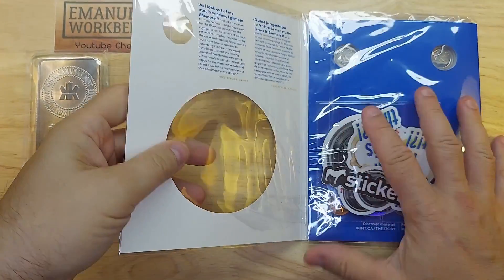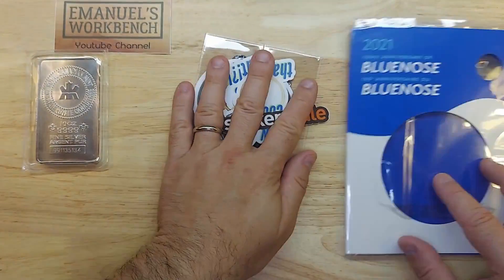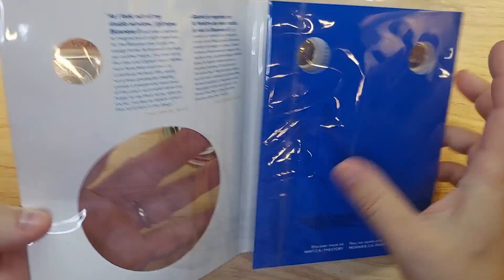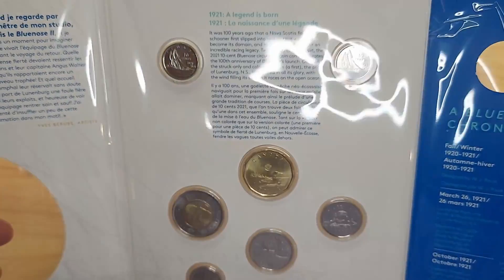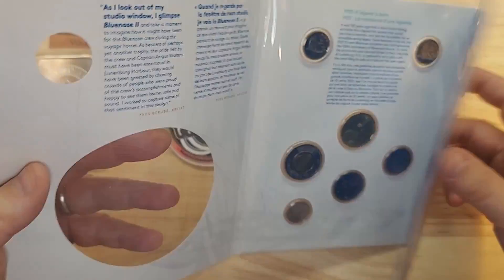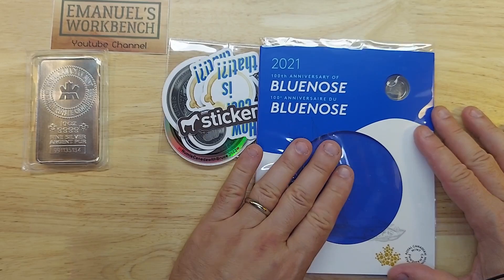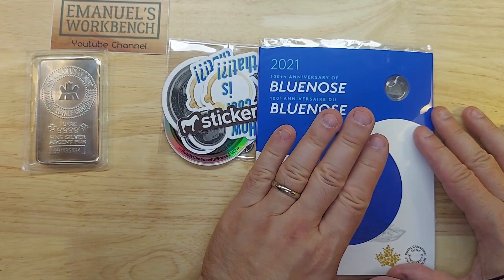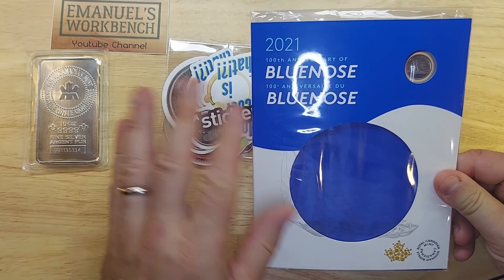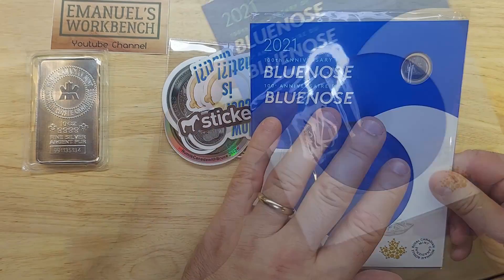Alright, let's begin with the giveaway win. The giveaway win was this 2021 100th Anniversary of the Blue Nose, which features the colorized and non-colorized coins at the top as well as the regular circulation coins. Now I already have one of these, so I'm going to spread the love. I'm going to set this aside - this will be one of my giveaways when I hit 1,000 subs. I plan on having a big giveaway with many prizes, and this will be one of them. Thanks, Bruce!